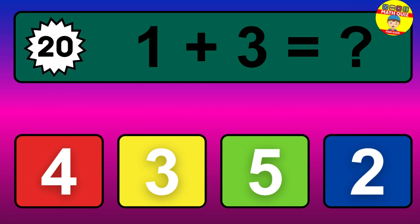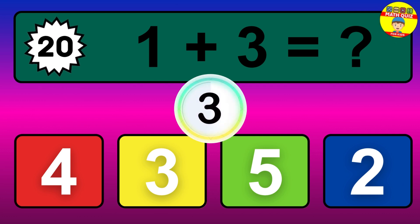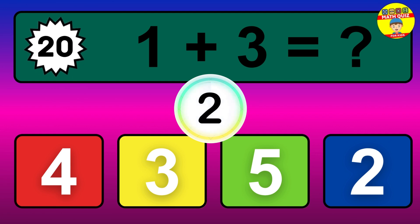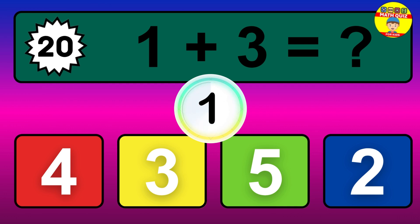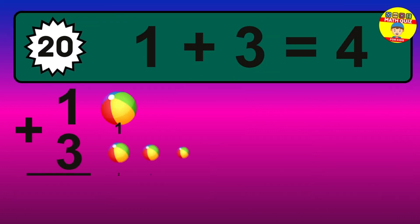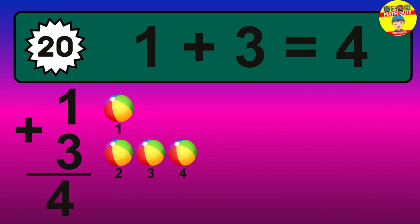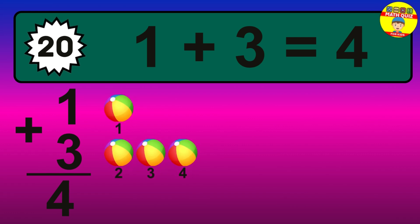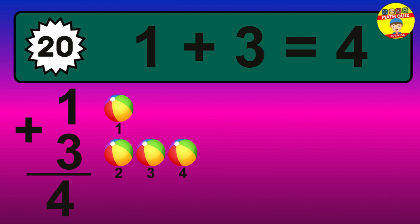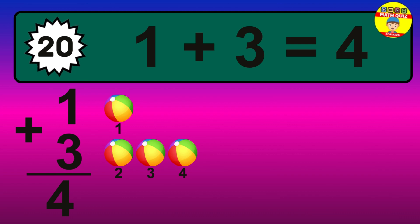Question 20. 1 plus 3 equals what? The answer is 1 plus 3 is 4. Let's count it: 1, 2, 3, 4.